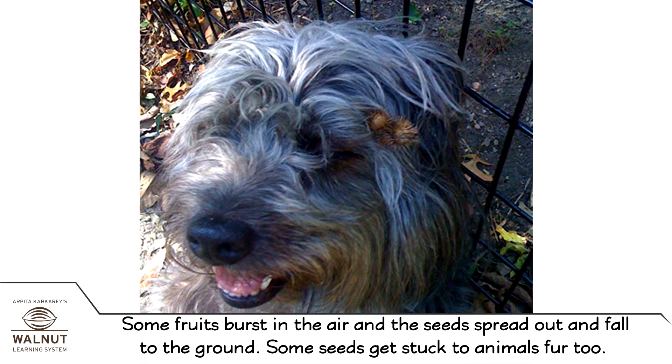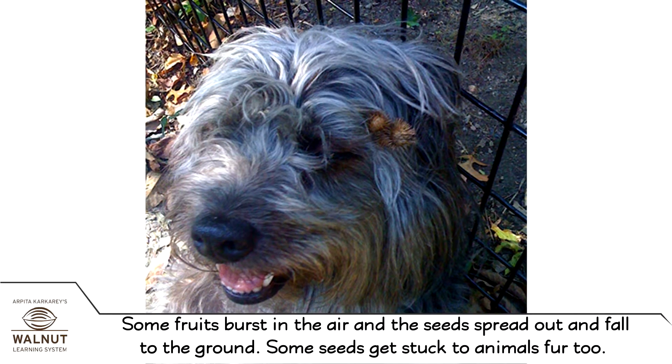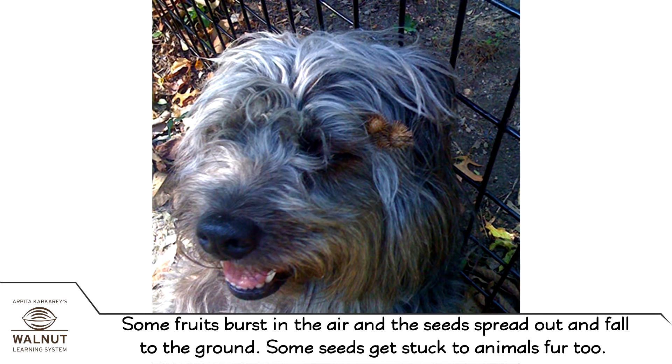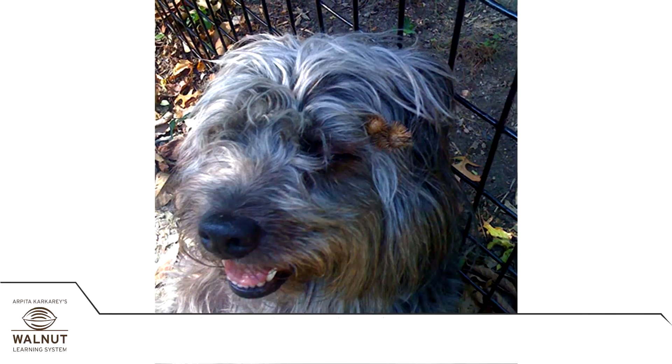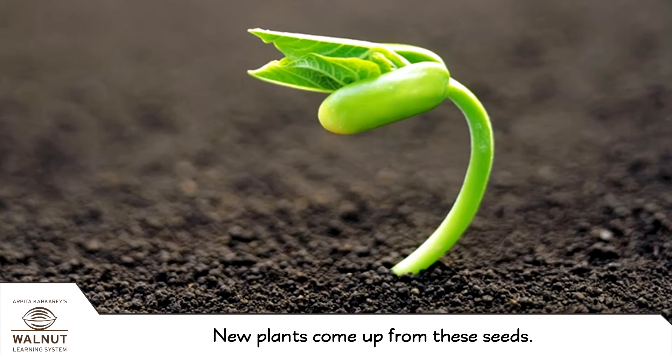Some fruits burst in the air and the seeds spread out and fall to the ground. Some seeds get stuck to animals' fur too. New plants come up from these seeds.